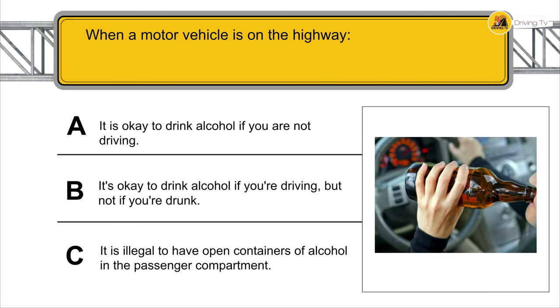When a motor vehicle is on the highway, it is illegal to have open containers of alcohol in the passenger's compartment.